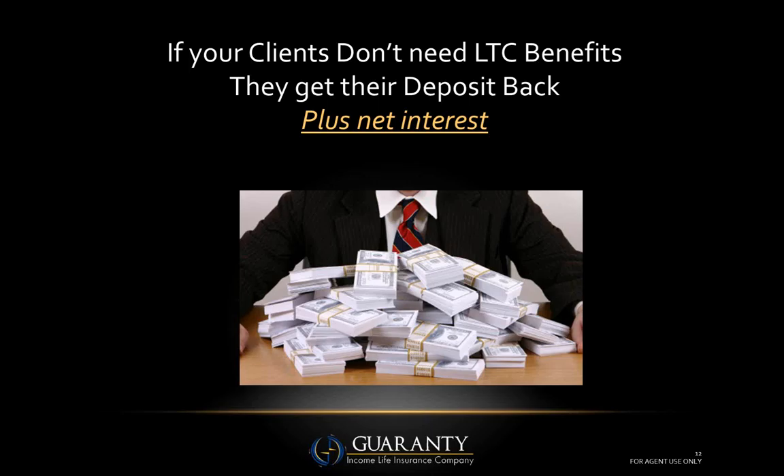If you're that prospect standing on the street with two hundred thousand dollars, which bank makes the most sense? Obviously bank two on the right. We have a consumer mindset to deal with — the use-it-or-lose-it proposition. With AnnuaCare, if your clients don't need to use their long-term care benefits, they can get their deposit back plus net interest. Or if they pass away without using benefits, a hundred percent of the annuity value passes on to their heirs. We've turned it into a win-win.